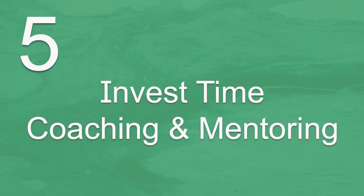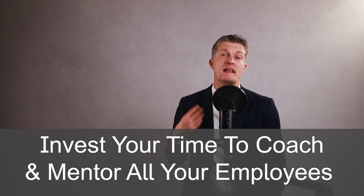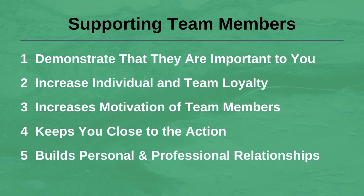The fifth action for managing high performing employees is to invest time coaching and mentoring them. Investing your time to coach and mentor all of your employees, and in particular the high performing ones, is one of the best ways of improving individual and team performance. Investing your time to support and develop your team members is a great way to: demonstrate that they and their career are important to you; increase individual and team loyalty; increase motivation; and keep yourself close to what is going on without even a hint of micromanaging.